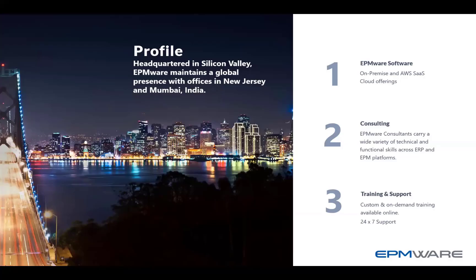A little bit about EPMware: we are headquartered in Silicon Valley, with offices in New Jersey and Mumbai. We have both an on-premise and an AWS SaaS cloud offering. Importantly, both offerings have the same exact code base and the same exact set of features and functionality — it's just a matter of choosing what makes sense for the organization. Whether you're using cloud EPM or on-prem, you can connect to cloud and on-prem applications at the same time, so you can easily manage a hybrid landscape.